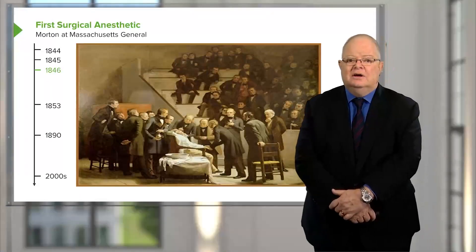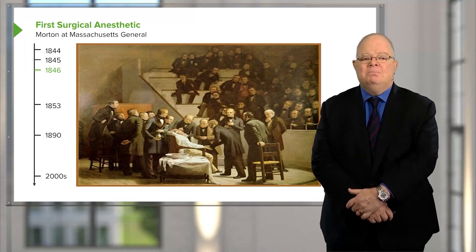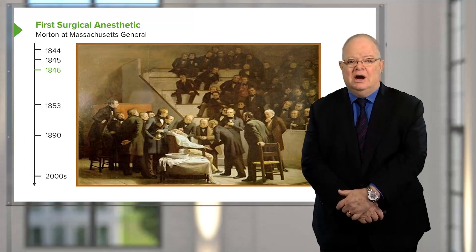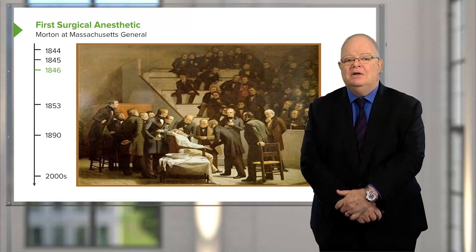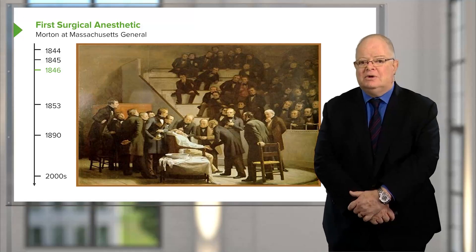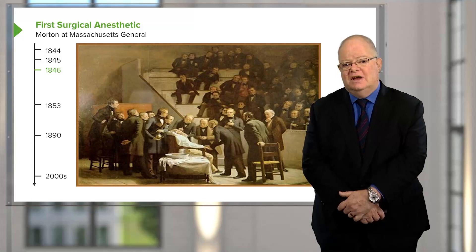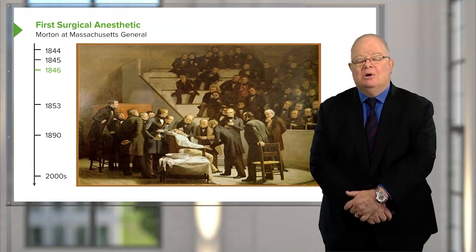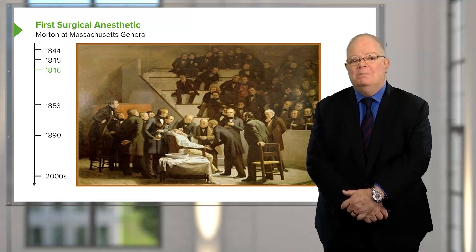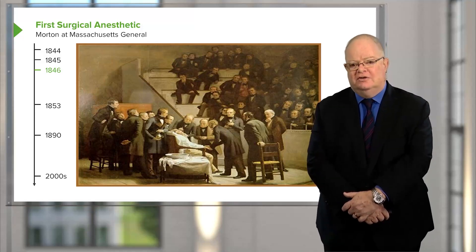That started general anesthesia for general surgery, but it was important to move beyond that to other areas of need. The area that was likely to be missed in all of this was obstetrical anesthesia. Partly this was due to the biases of the era that said pain during labor was a required part of a woman's recompense for original sin.